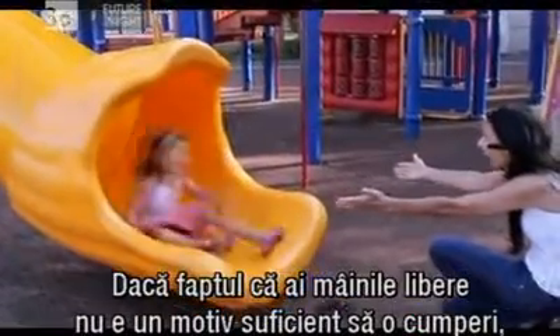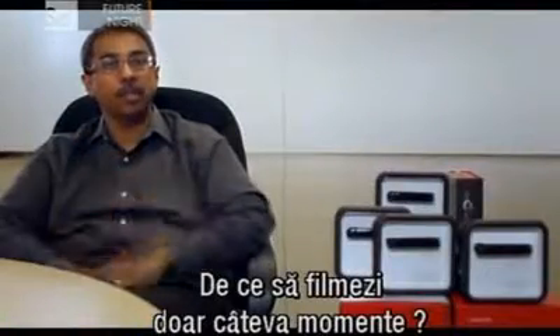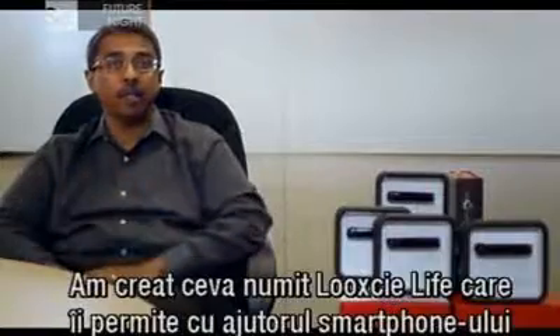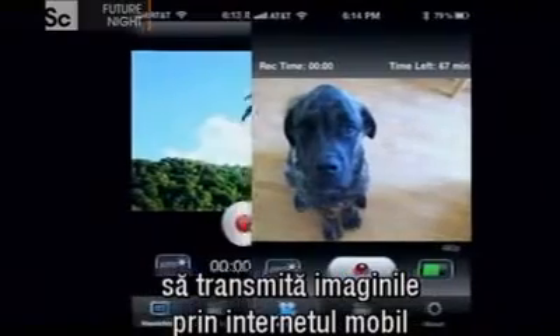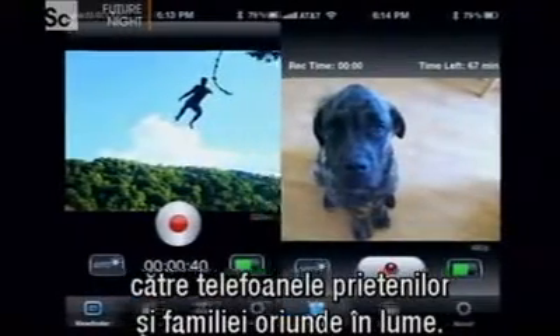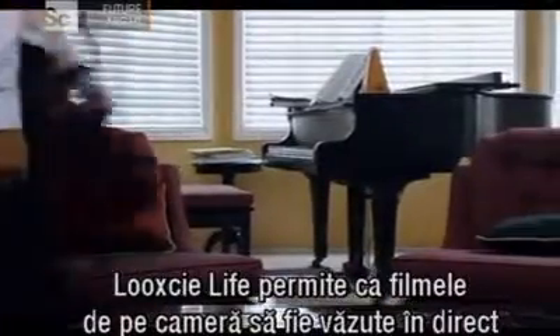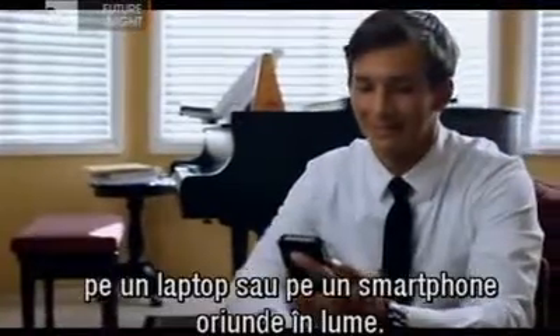And if having your hands free wasn't a big enough selling point for a wearable camera, the LookSee has another trick up its sleeve. We have something called LookSee Live that allows you from the device through your phone to stream across the mobile internet all the way to all your friends' phones and family's phones around the world. LookSee Live enables the camera's content to be viewed on a laptop or smartphone in real time anywhere in the world.